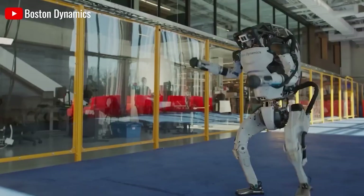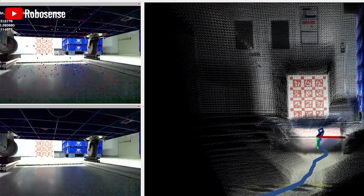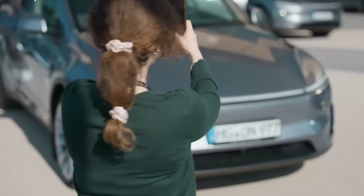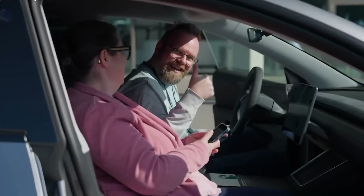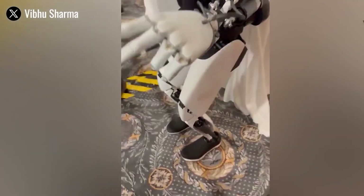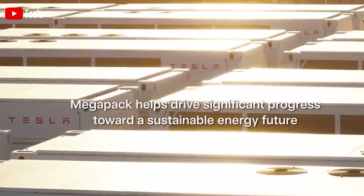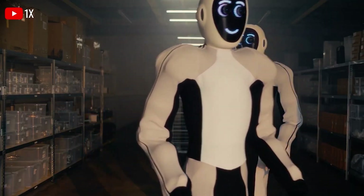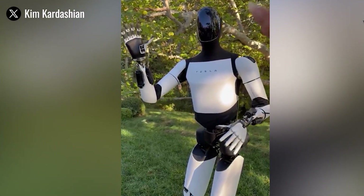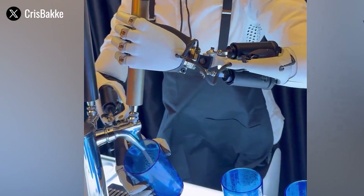Another area of concern is Optimus' relatively slow response speed and acceleration. In demonstration videos, its joints rotate at around 30 degrees per second — less than half the speed of Boston Dynamics' Atlas robot. Atlas uses larger motors and advanced control systems, allowing it to move much faster and more fluidly. Optimus' slower movements and quick motor overheating mean it struggles with complex or rapid actions, which are essential for performing humanoid tasks effectively.